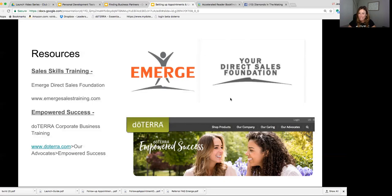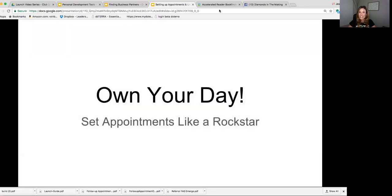So go through, get yourself organized, get done the things you need to get done, and let's start sharing.